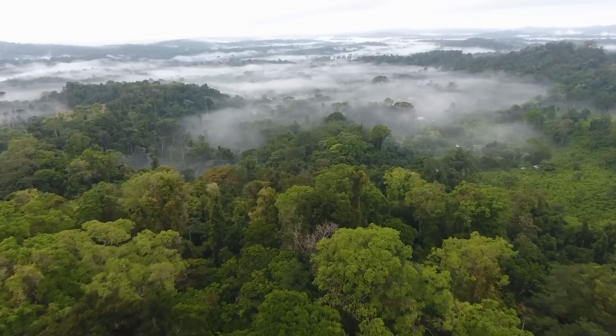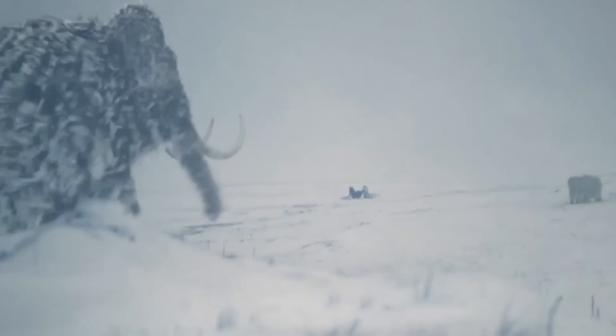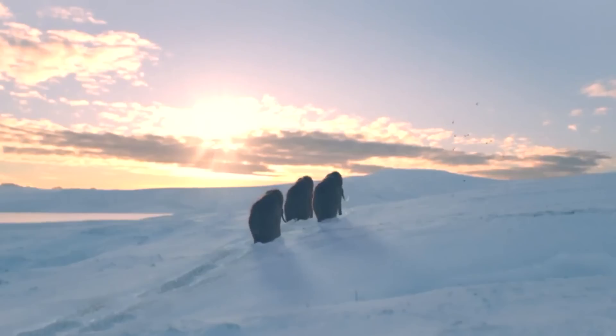Antarctica once supported a vast tropical rainforest with a wide variety of exotic plants and animals about 90 million years ago. But after the Ice Age arrived, everything changed, and the area evolved into the tundra that is more familiar to us today.